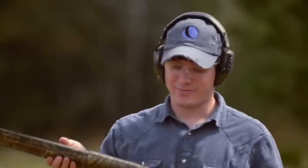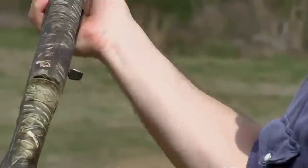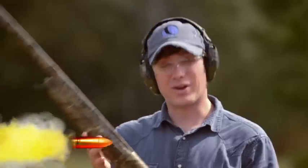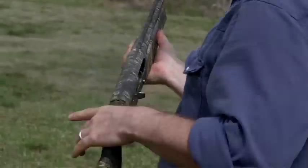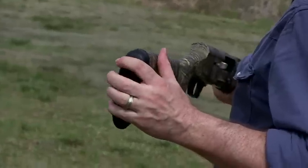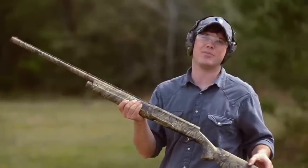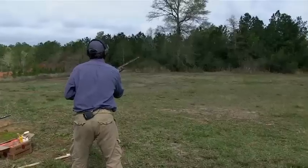The Browning A5 — your dad hunted with it, your grandpa hunted with it, and now they have a new modern version in camo. What I like about it is it's very trim, slim feel to it, and it's actually pretty light. We've been shooting and hitting clays no problem. Waterfowl hunting is about nostalgia as much as anything, and to be able to hunt with a modern A5 just like your dad or grandpa did is pretty cool. Pull!